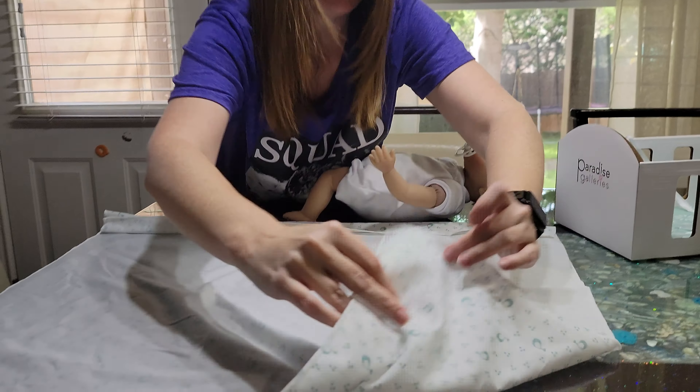He smells like baby powder — he actually does, just like the other one. You have to support his head because it's very wobbly. He is weighted, because if you don't support it, someone in the comments will say you didn't support the baby's head. He is weighted like a real baby, and yeah, he smells really good.